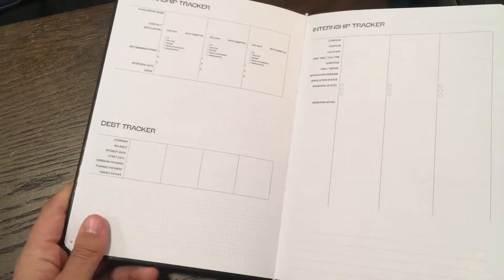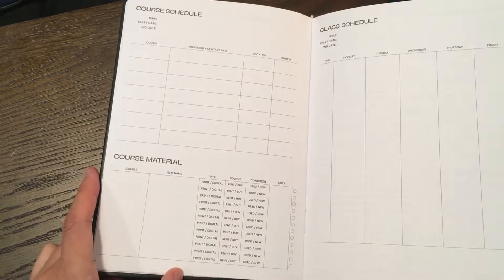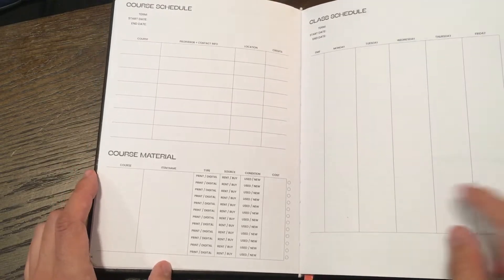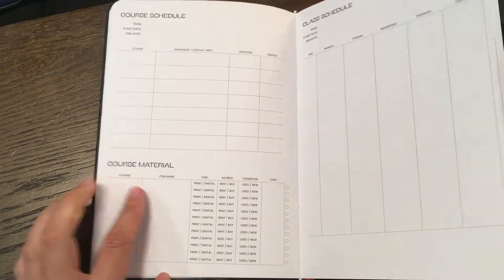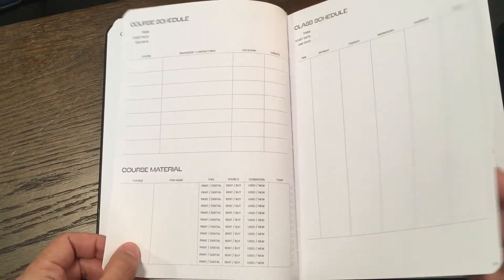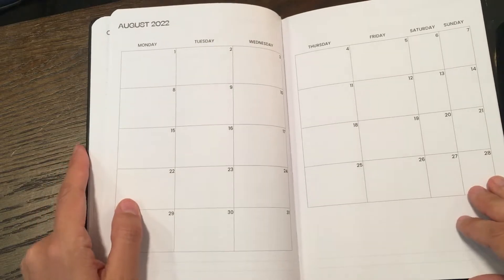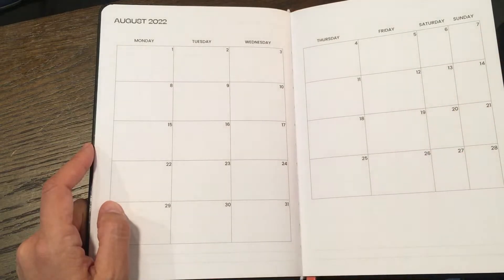A little debt tracker, a little scholarship, internship. And then, obviously, a course schedule, course material, class schedule. I did not miss school for that reason — mainly the hundreds of dollars of books that you had to spend every year. But it is there for people who are — I think it's four courses. And then it dives right into the months. Very simple, minimalistic design. And this is where the school stuff ends and it gets right into monthly.